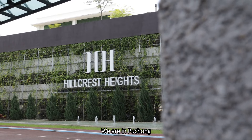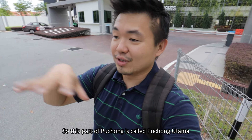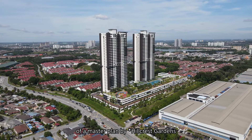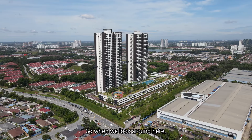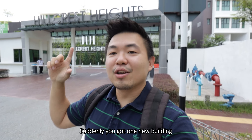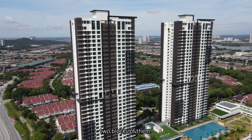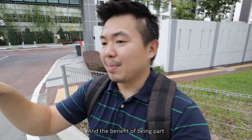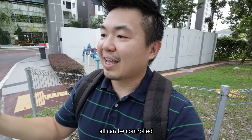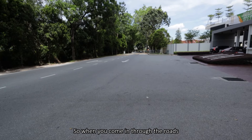We are in Puchong, and just for your information, Puchong is very big. This part of Puchong is called Puchong Utama, and this is part of a master plan by Hillcrest Garden. Looking around, this is amongst residential projects, and suddenly there's one new building - this will be Hillcrest Heights, two blocks of them. The benefit of being part of a master plan development is the infrastructure and entrance statement can all be controlled because it's all done by one party.